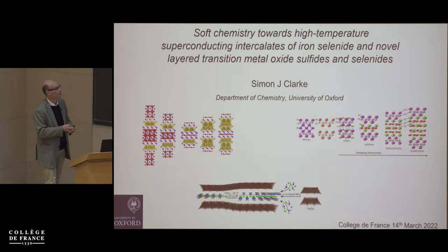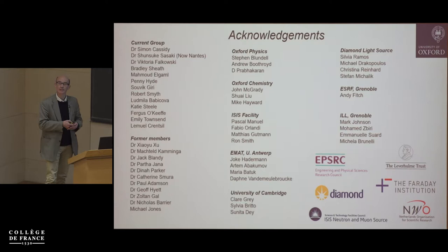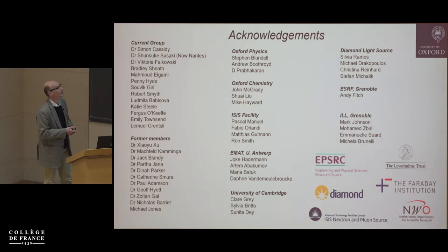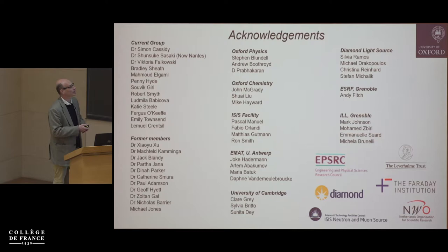I'd like to acknowledge the people in my group — several postdocs, students, and undergraduate researchers. We have important collaborations with Oxford Physics and other colleagues in Oxford Chemistry, and we're very reliant on international facilities for neutron, synchrotron X-ray, and microscopy. We collaborate with colleagues like Claire Gray at Cambridge, and we're grateful for funding from various organizations mostly in the UK.